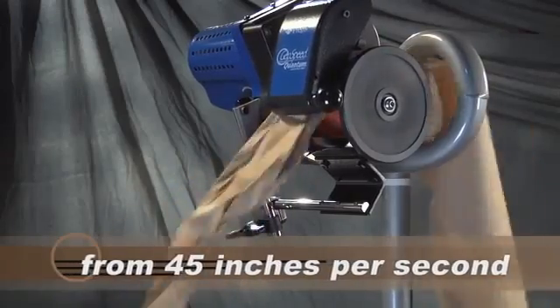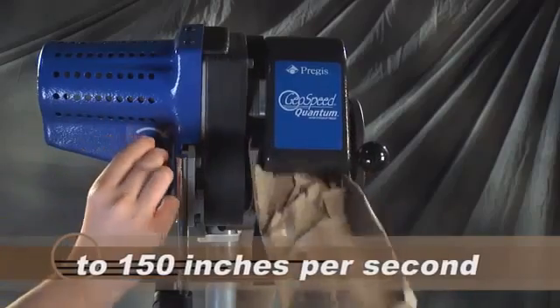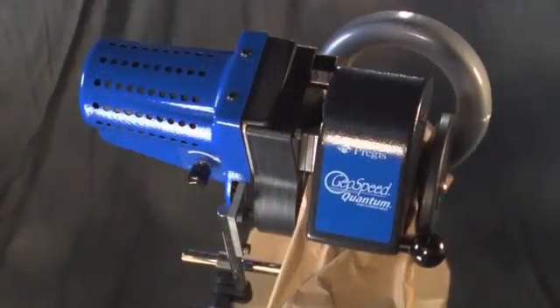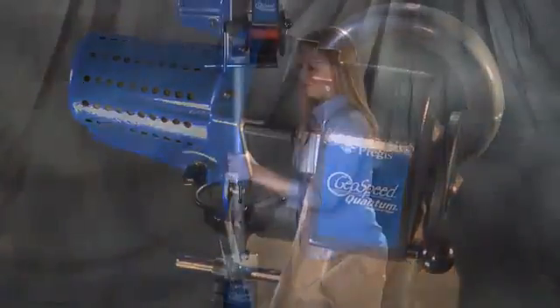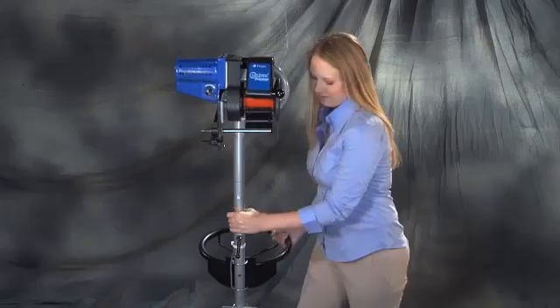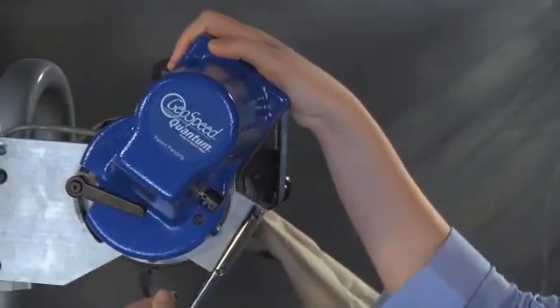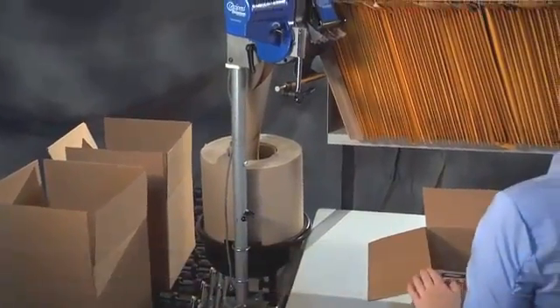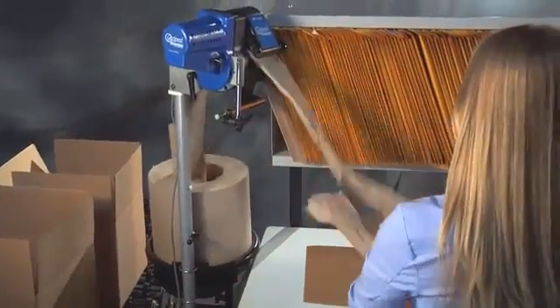From 45 inches per second to the industry's fastest rate of 150 inches per second. It's also ergonomically friendly, with adjustments for machine height and dispensing angle of the paper. To help you optimize floor space, Quantum's roll position can be adjusted to fit into tight work areas.